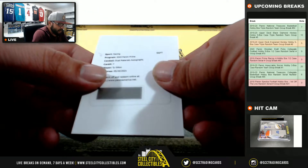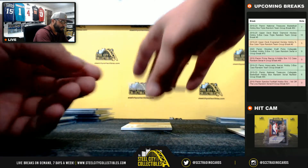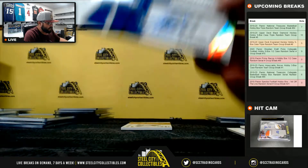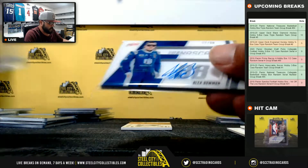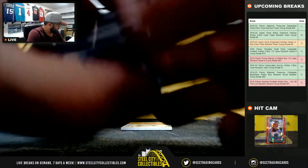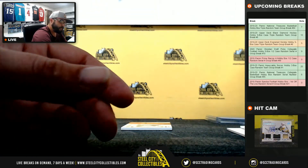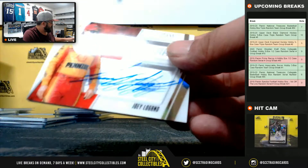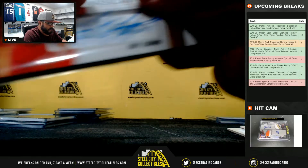Ty Dillon dual material autograph redemption — do that at the end. 27 of 88, Alex Bowman — going to Shane. And lastly, 25 of 25 going to Jay Steele, Joey Logano autograph.